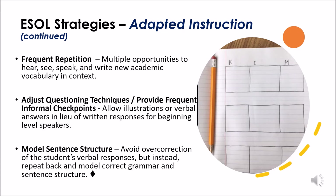Adaptive instruction also includes frequent repetition, adjusting questioning techniques, and providing frequent and informal checkpoints throughout instruction. Model sentence structure, and be sure to avoid overcorrection of a student's verbal responses. Instead, repeating back and modeling correct grammar, pronunciation, or sentence structure is a great way to adapt instruction and support the student's level of language learning.